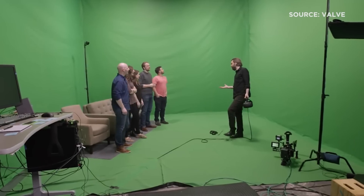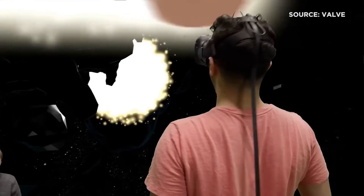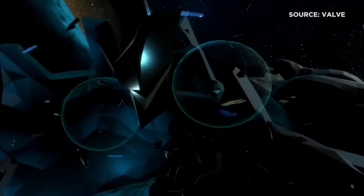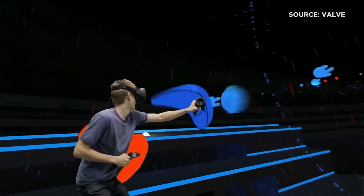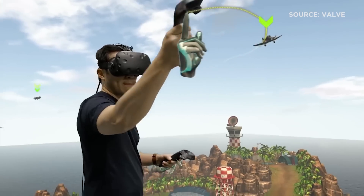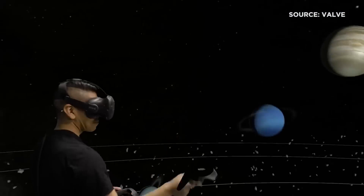Mixed reality takes some additional equipment, so it's not something that every consumer is going to want to do. Most consumers are going to want to put on the headset and jump inside and play. This is really good for companies and developers who actually want to show people what they're doing. There are a lot of different outlets right now starting to do Facebook live streams of mixed reality so that people can really get a good idea about what it is.